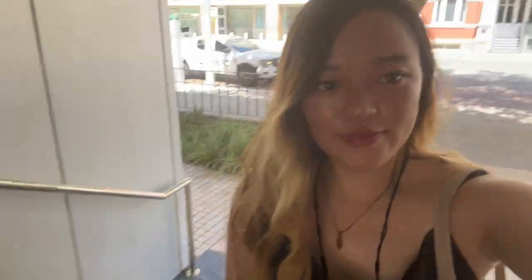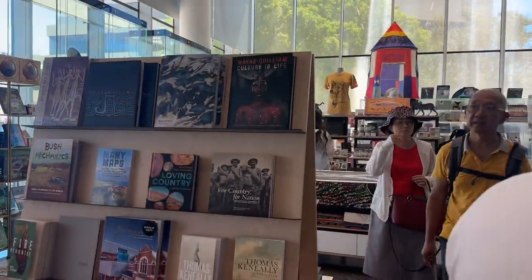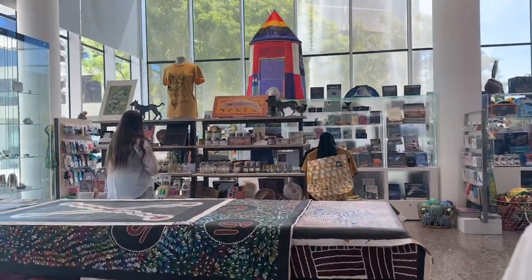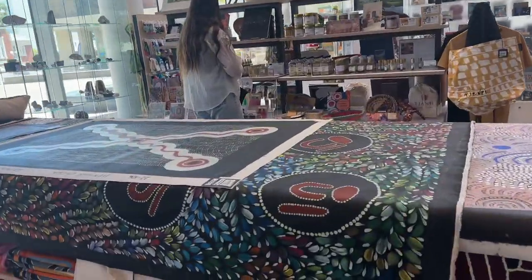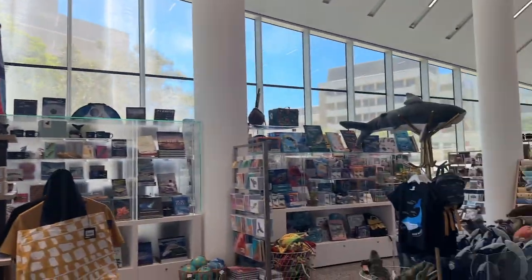Anyway, here we are! There's a big gate, and then more stuff inside. As you enter, there's a market which displays a lot of things — some cool arts as well. So here we go!